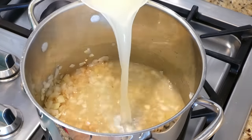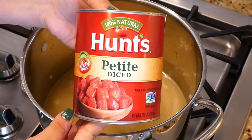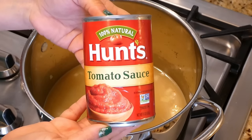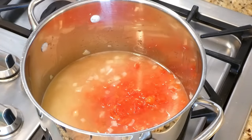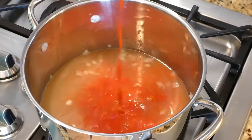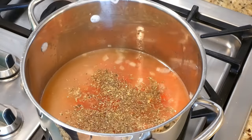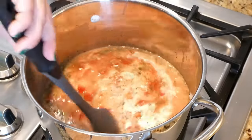Add four cups of chicken broth, one can of petite diced tomatoes, and one can of tomato sauce. Season with a good sprinkle of salt, pepper, and about a tablespoon and a half of Italian seasoning. Also add some heavy cream, give it a nice stir, and bring up to a simmer.